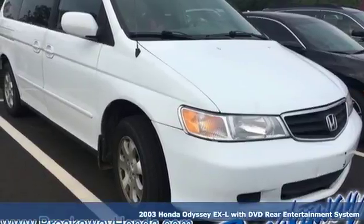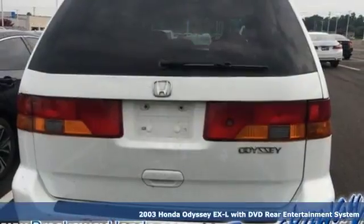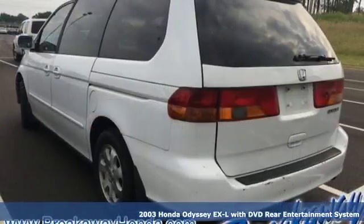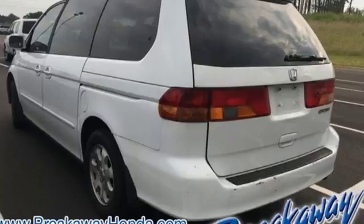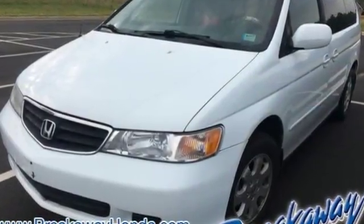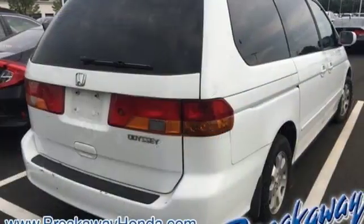Here's a 2003 Honda Odyssey. It comes standard with power brakes, a tachometer, sliding driver's side door, power windows, and a tilt steering wheel. A large cabin, excellent crash test scores, and a high resale value make this Odyssey a best buy.